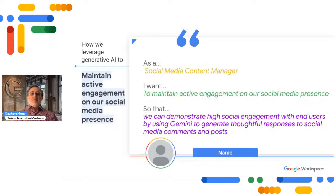Here's what our completed scenario looks like: 'As a social media content manager, I want to maintain active engagement on our social media presence, so that we can demonstrate high social engagement with end users, by using Gemini to generate thoughtful responses to social media comments and posts.' This example helps frame your use cases in a way that aligns with your users, your business, and their needs.